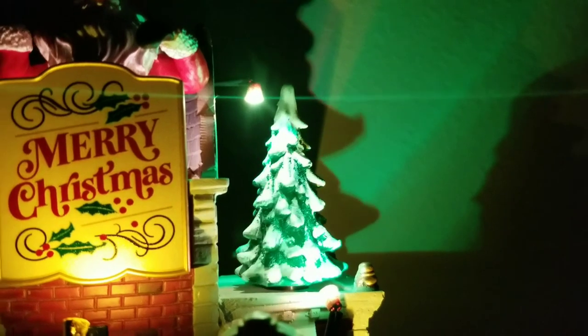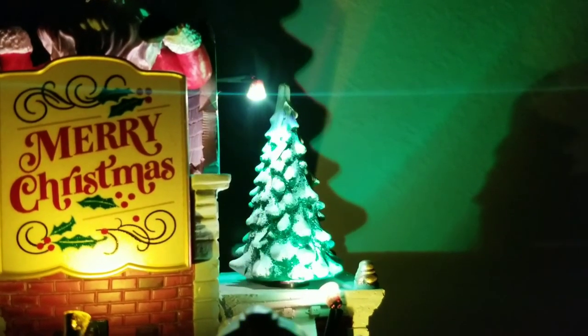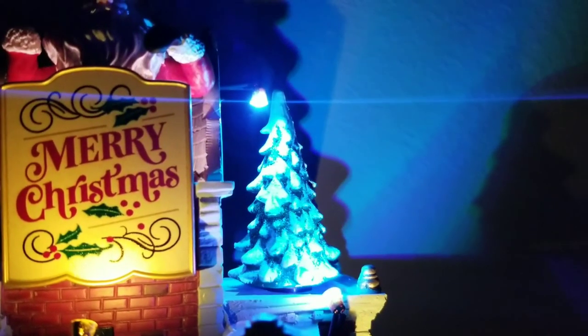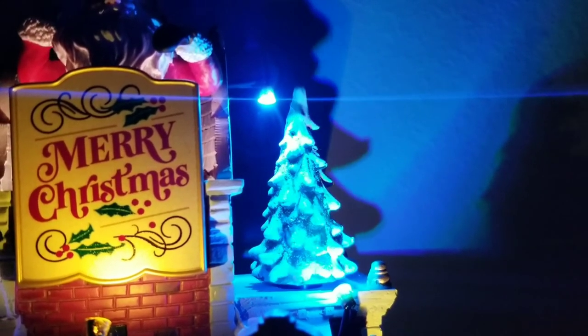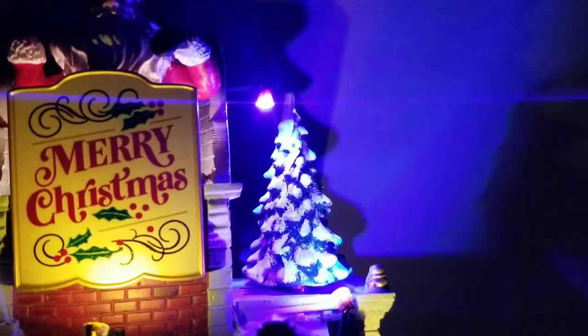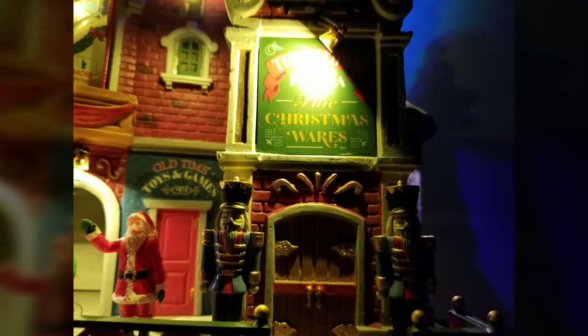On the far right side of the building you have this tree with color-changing lights on it, and the tree rotates around. Again, great looking piece here with really good lighting and some great details.